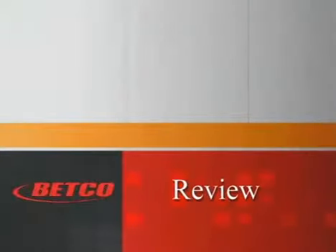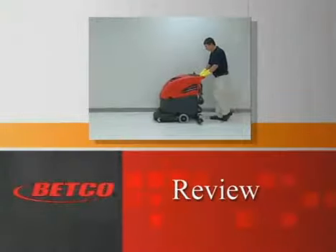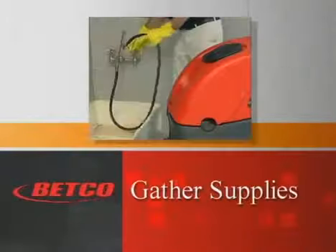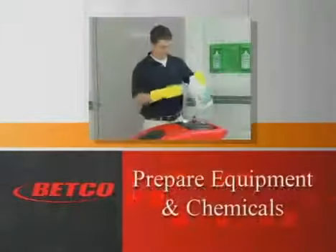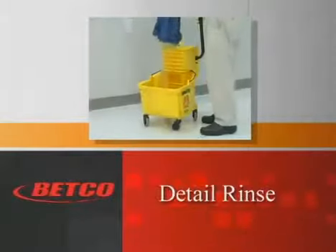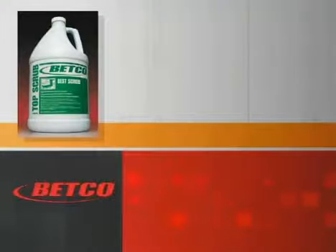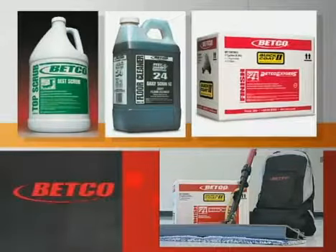Let's review what we've demonstrated. When a floor doesn't respond anymore to spray buffing, burnishing, or other routine maintenance, it's time to remove the top dirty layers of finish and replace them with new protection. Remember the steps performed during interim maintenance: 1) Gather your supplies, 2) Prepare the area, 3) Prepare the chemicals and equipment, 4) Determine the scrubbing method, 5) Detail rinse, 6) Apply new finish, 7) Clean up. Remember to use Betco Best Scrub or Daily Scrub SC, the proper Betco finish, and Betco's Quick Coat 2 applicator for professional results.